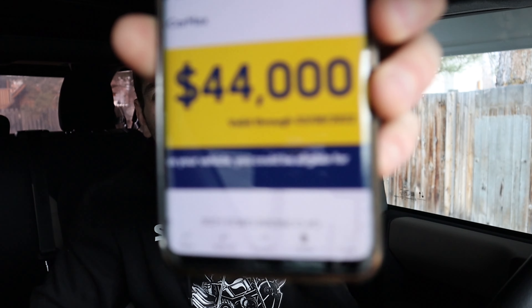In all honesty, the CarMax offer surprised me. $42,000 is the base MSRP of this vehicle and I was expecting an appraisal of around $38,000. Well, CarMax offered me $44,000 for this vehicle. That's a pretty insane amount, considering that is over MSRP for a seven-month-old, 5,000-mile Bronco.